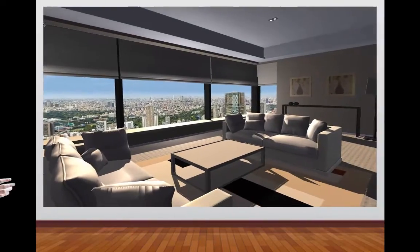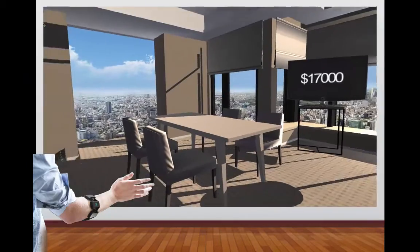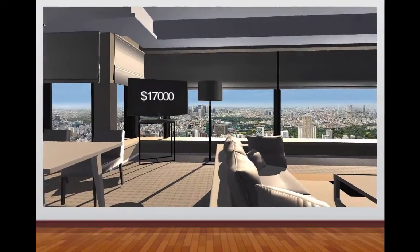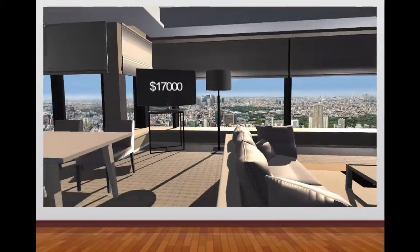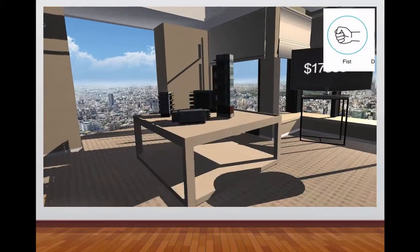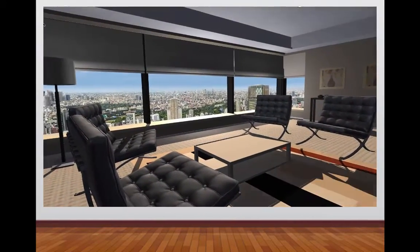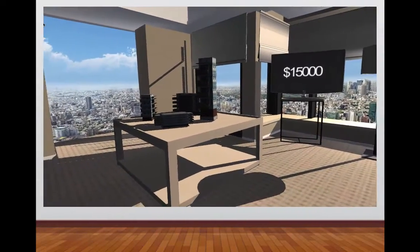I'm also wearing the Maya armband which detects my arm movements and hand gestures, thus allowing me to look around the scene and perform some actions. The interior designers want to get my feedback on the seating arrangement to my right and the table arrangement to my left. Now, I can toggle between these by simply forming a fist gesture. As I toggle between these options, the price is updated in near real-time and it's shown on the TV screen in front of me.